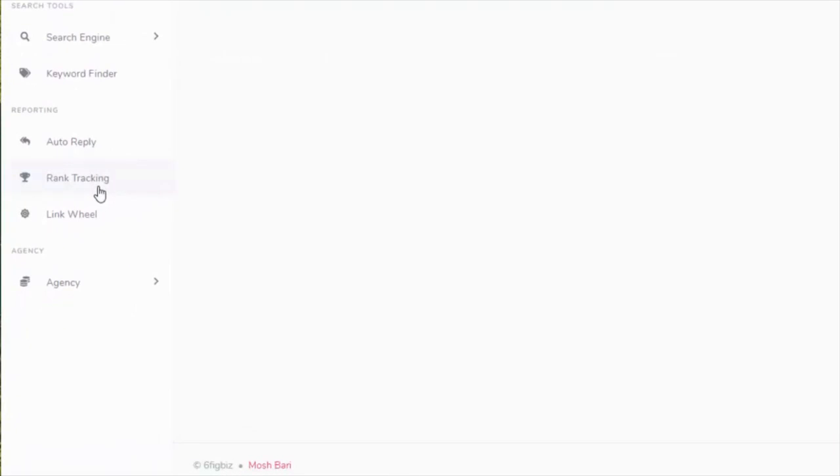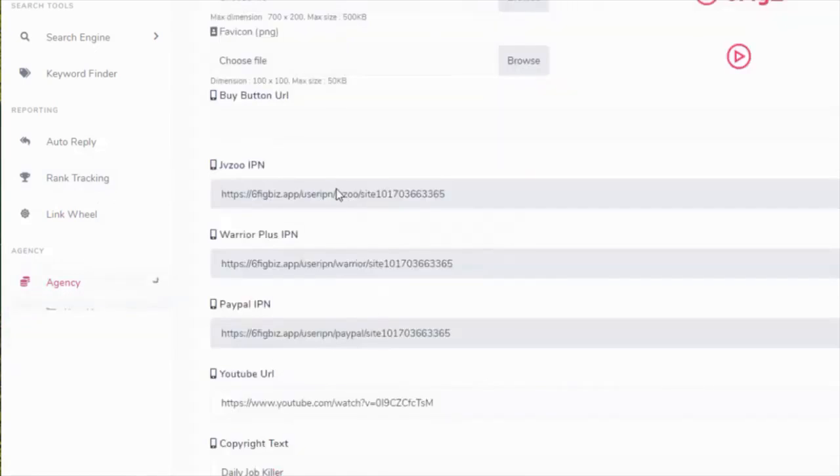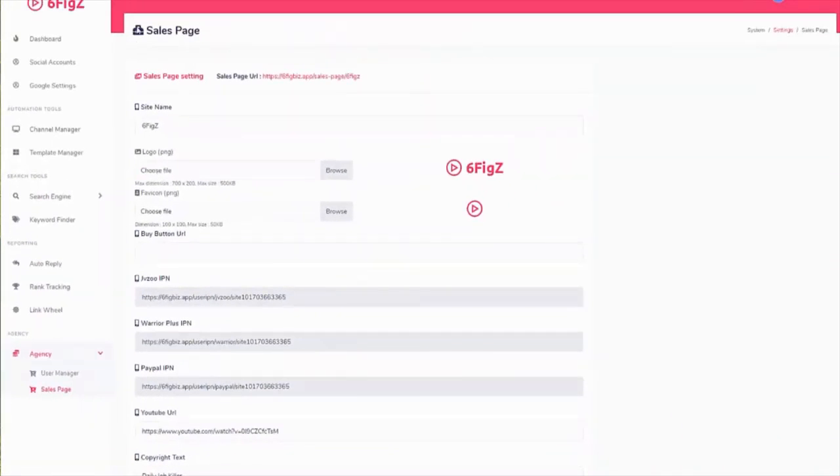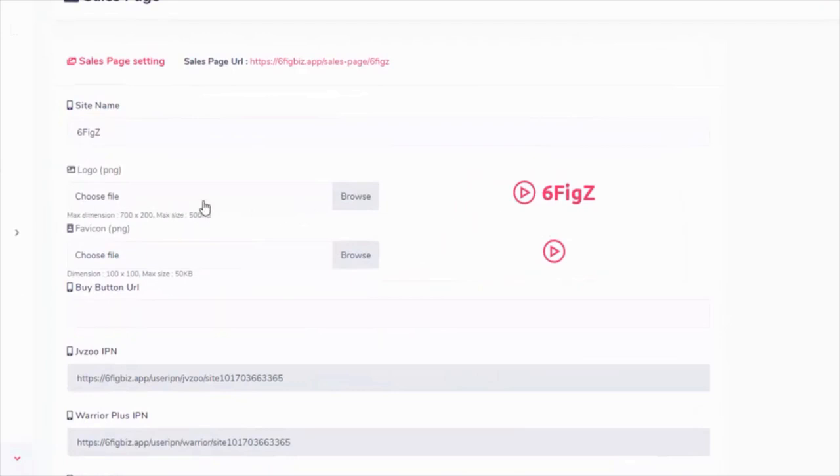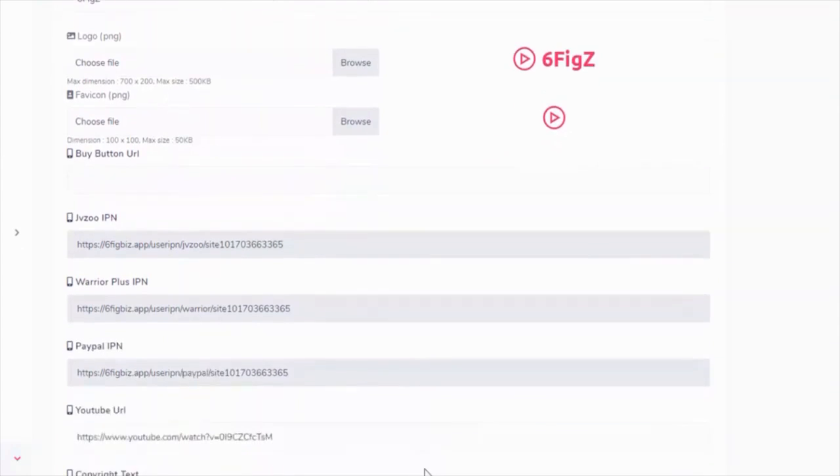This is a hot service to sell on places like Fiverr, for example — Fiverr is just an example, there are a ton of different places like that out there. Places like Fiverr do have lots of passing traffic, so it's easy to sell services like this. Now let me show you the agency element — the sales page, for example. This is the back end of the sales page, and it will allow you to put in your own details. You can add your own logo, icon, buy buttons, IPNs, and so on. All of this is customizable.